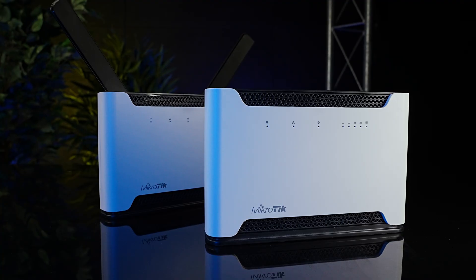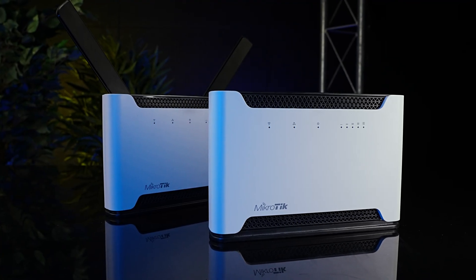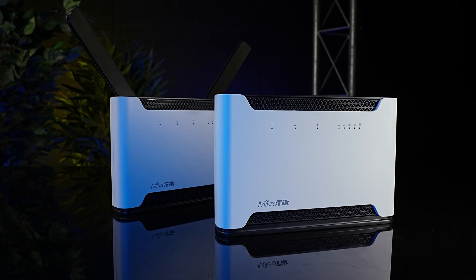So there you have it — one router to rule them all. Perfect for mobile operators of any scale, amazing in the hands of seasoned system administrators, or in a household with zero IT skills, or anything in between. Chateau can do it all, and you, my friend, can have it all. Just contact your MikroTik distributor today.